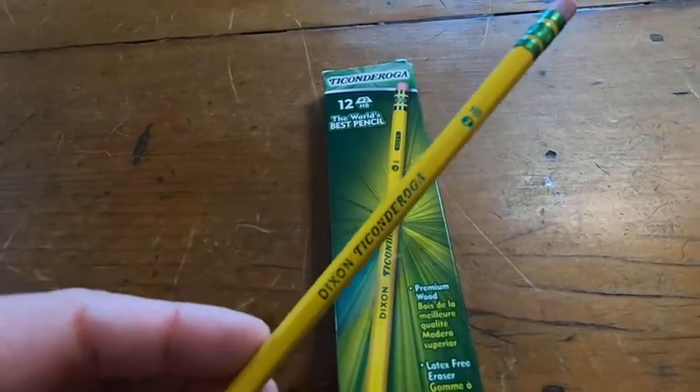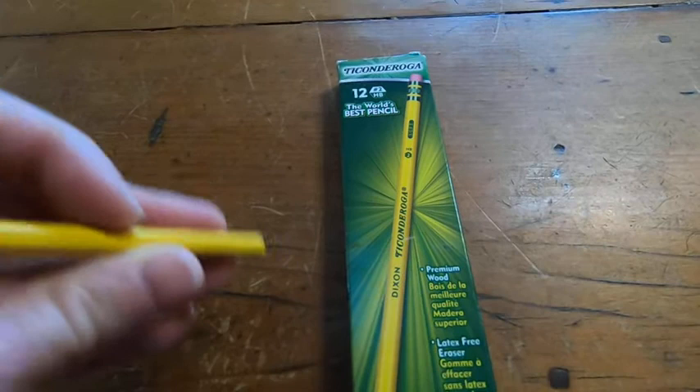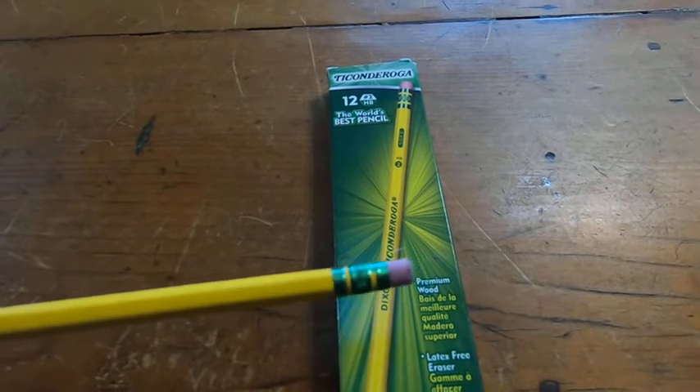They're very easy to sharpen. Another really good thing about the Ticonderoga is that the erasers they come with are really good. When you write on paper with this and then erase it, it erases well — it doesn't smear and it won't tear your paper.